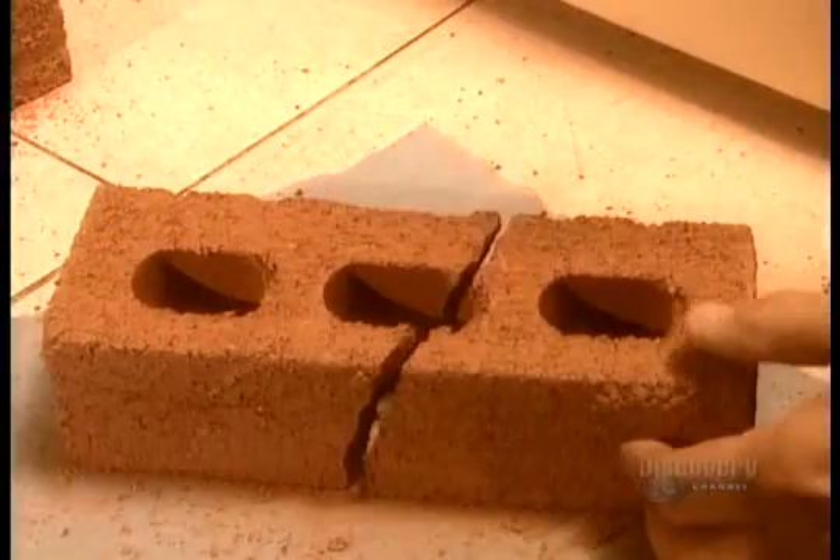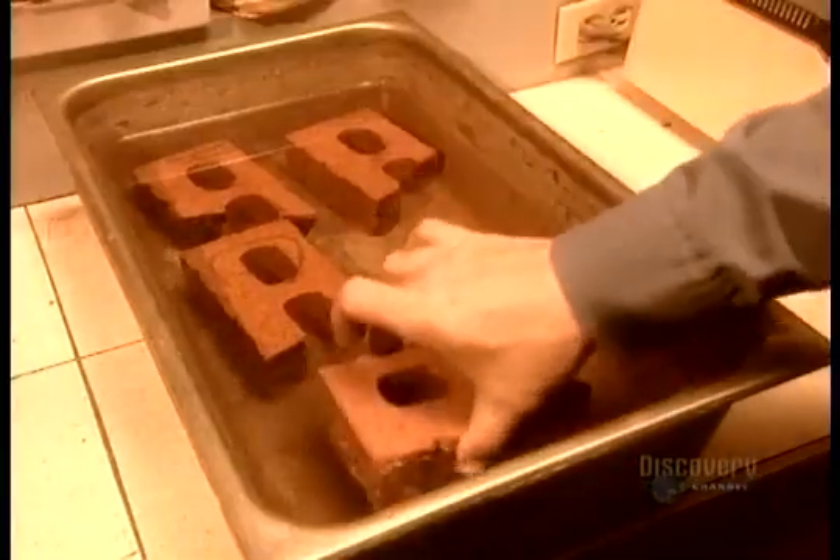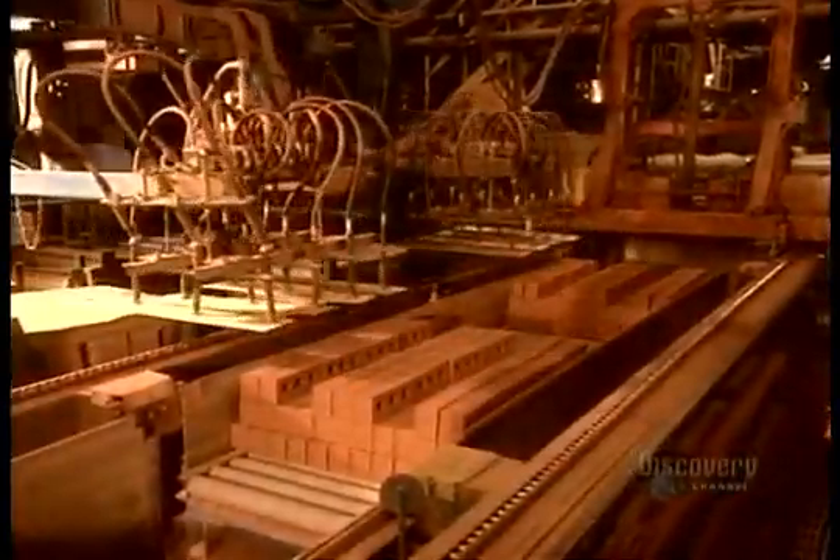So to test absorbency, the technician breaks a brick in half. He weighs it before and after soaking it in water for 24 hours. By comparing the weights, he can see how much water the brick has absorbed.